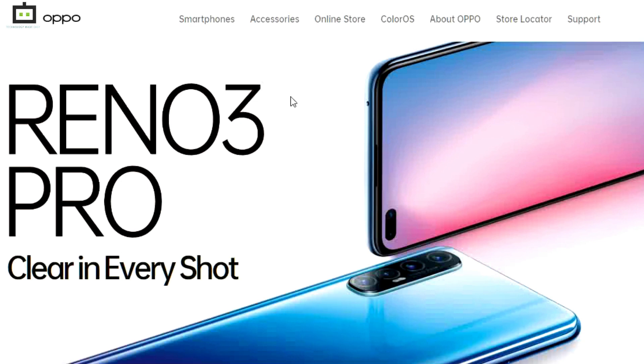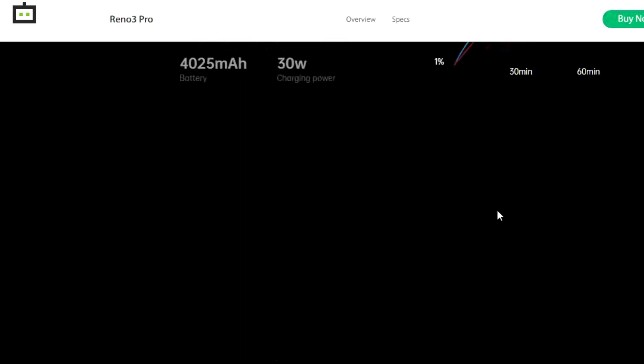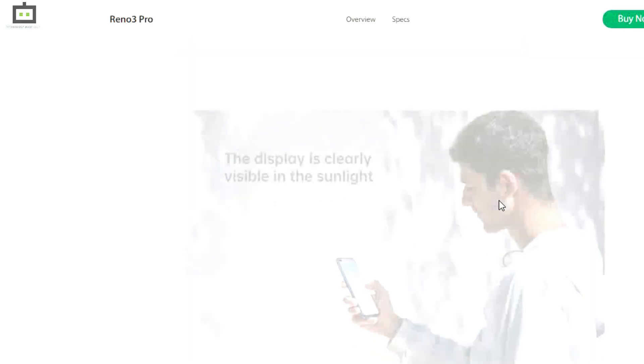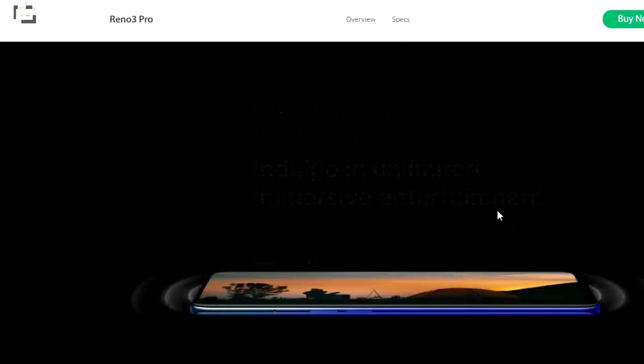The Oppo Reno3 Pro was launched this year and is a premium mid-range smartphone. It is equipped with a MediaTek Helio P95 processor paired with 8GB RAM and 256GB storage. The smartphone fronts a 6.4-inch FHD Plus Super AMOLED display and a dual punch hole setup for selfie cameras. The smartphone is available at Rs 2499 on Flipkart.